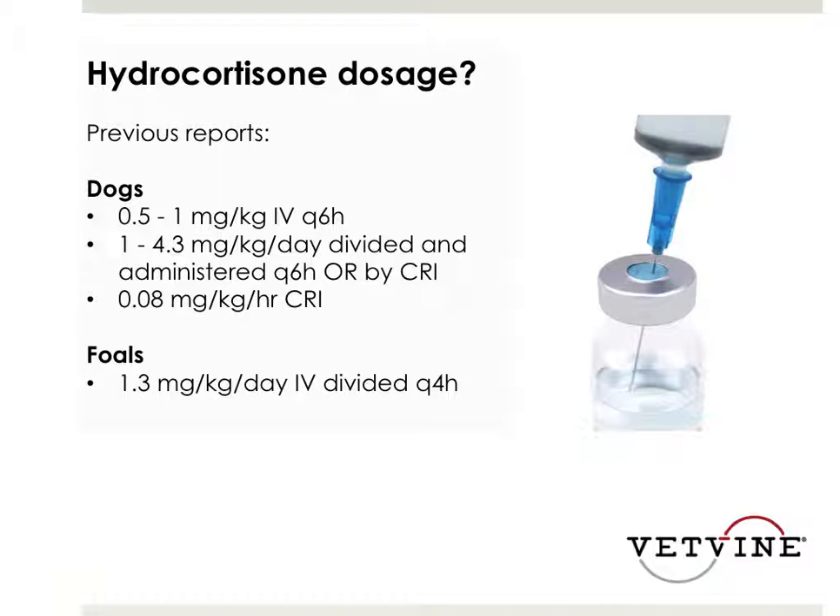Can you use prednisone or prednisolone? The answer is probably yes - you just need to remember to scale your dose. The total dose using intravenous prednisone or prednisolone would be a quarter of the hydrocortisone dose. So you would only use one mg per kg total per day rather than one mg per kg per dose every six hours. You would dose it like pred - twice a day - so you might give half a mg per kg IV twice a day.